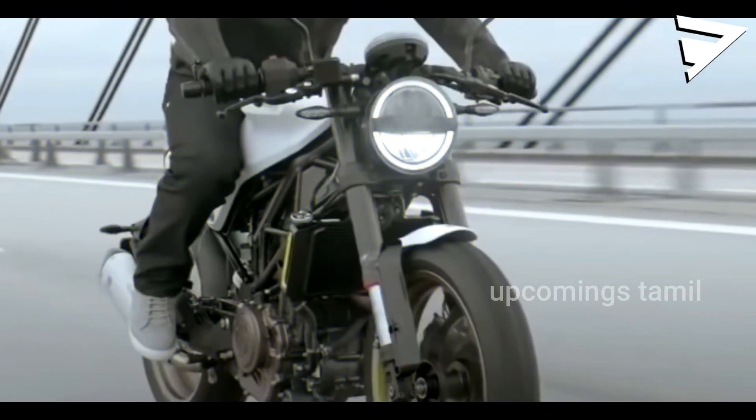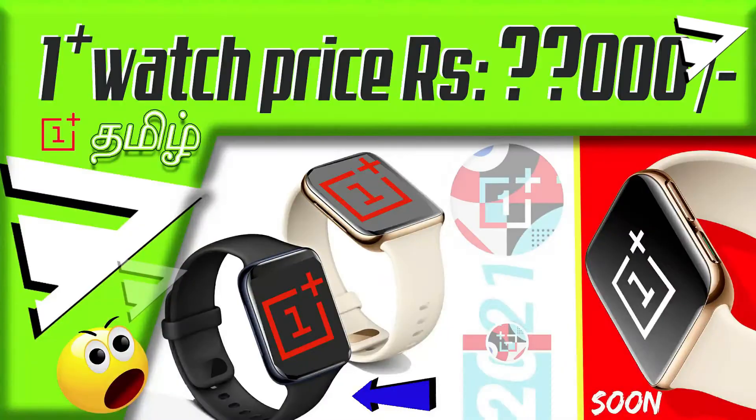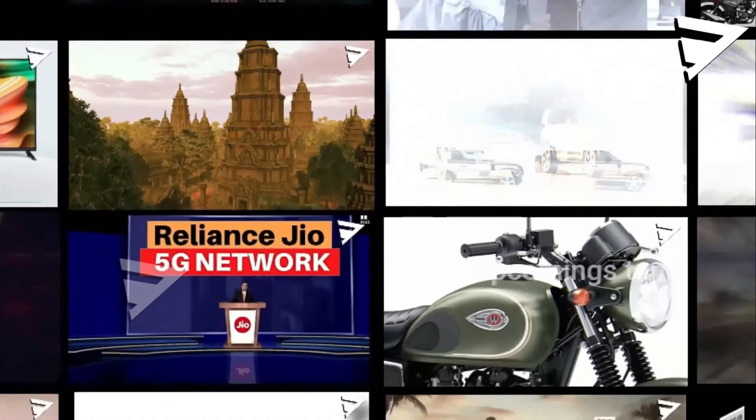If you want to know more about this model, please comment below. We will be watching the related video on the Royal Enfield channel. We will check out the Classic 350 Interceptor Cruiser Bike. Link in the description below.